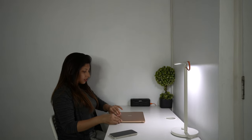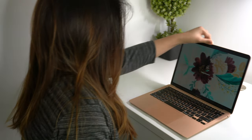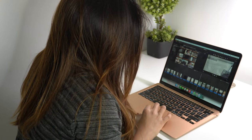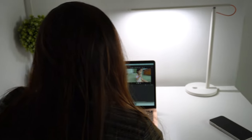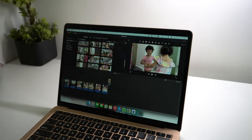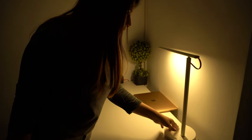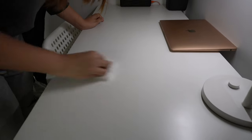On top of the table I have placed a plant, a speaker, and a lamp which I bought from MI. This lamp is also a smart lamp — the interesting fact about this light is it can change the tone. You can adjust the light according to your wants and needs, and you can switch between white and warm tones.